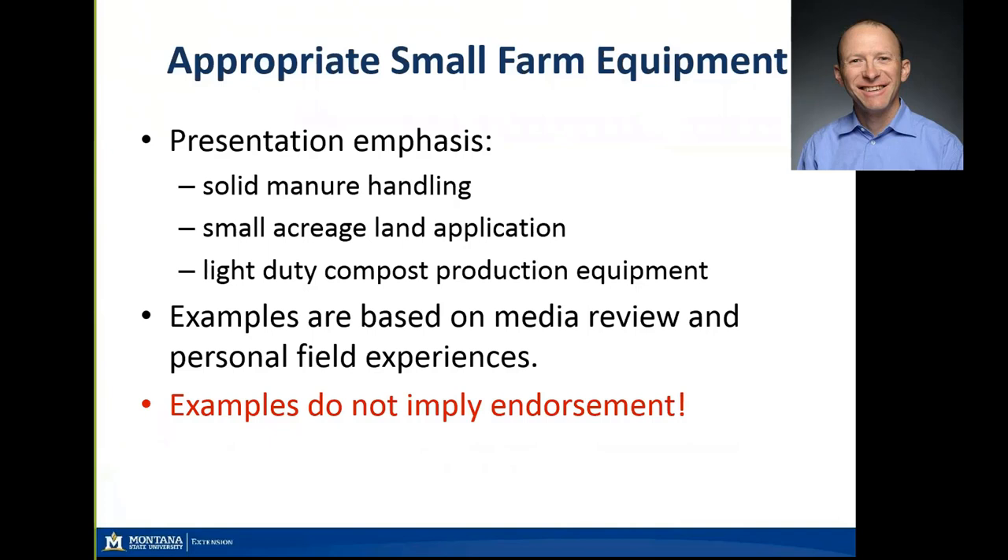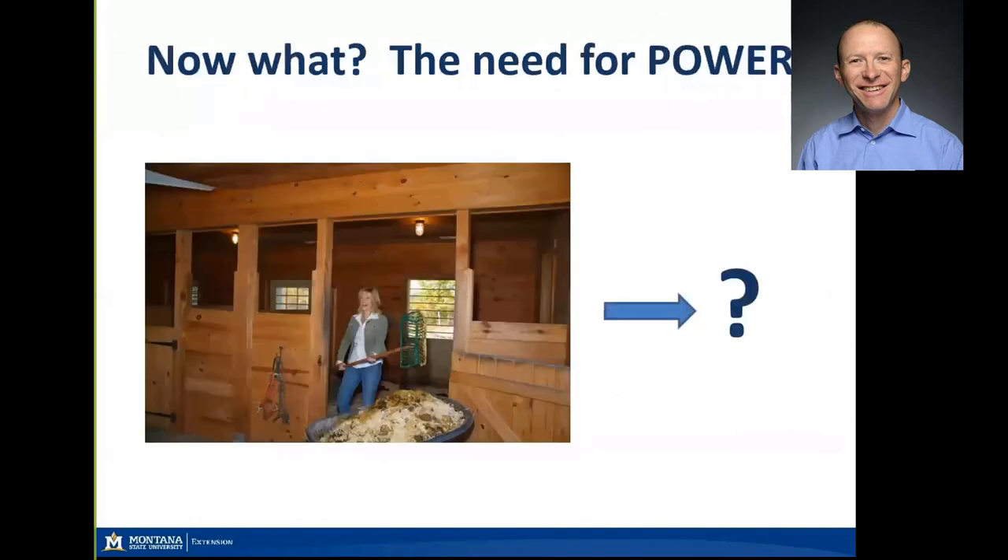I'm really going to focus on some unique tools, mostly dealing with solid manure and mostly for the small acreage land application scenario, and then maybe a little bit of light duty compost equipment. These examples are based on my own observations and experience in the field, and reviewing different media recently as far as the cost of equipment on the market. I'm not implying any endorsement — I haven't tried them out.